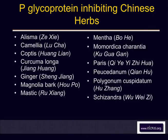Ginger — Sheng Jiang — and magnolia bark — Houpu — both have anti-nausea effects and help to protect the gastrointestinal system from the damage caused by chemotherapy.